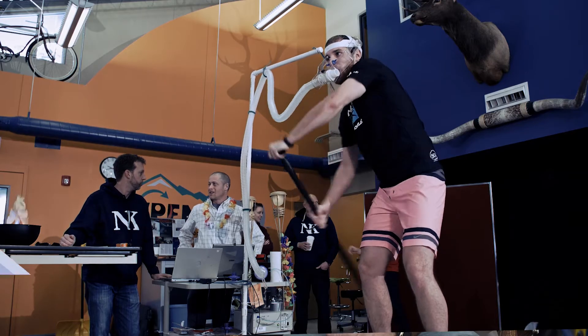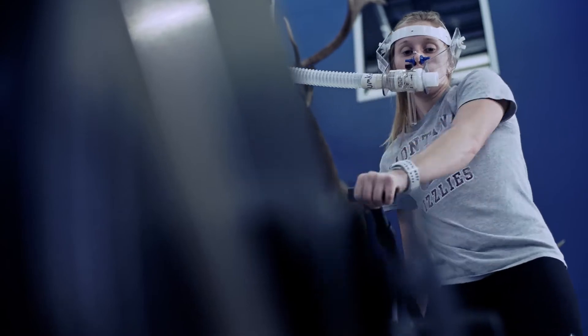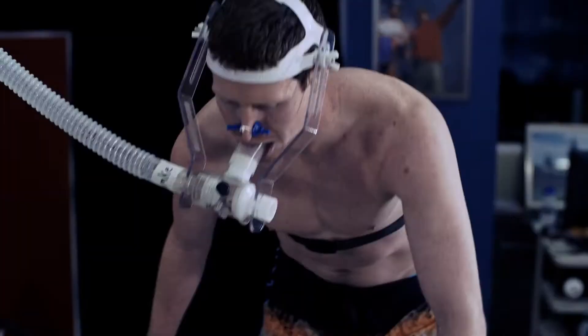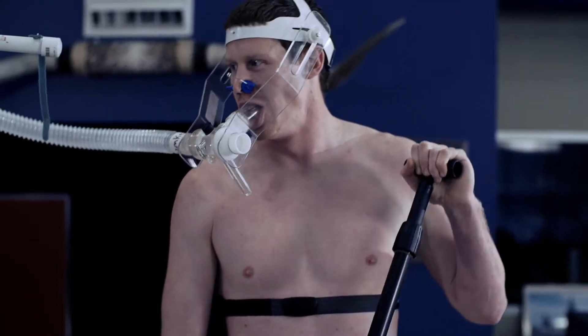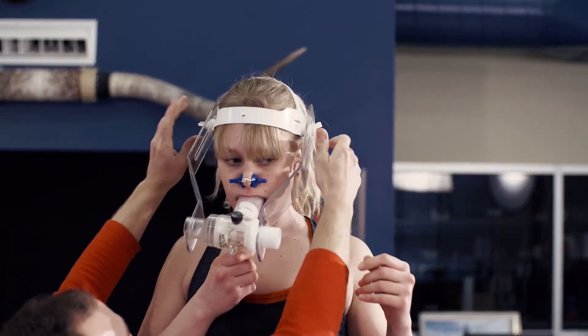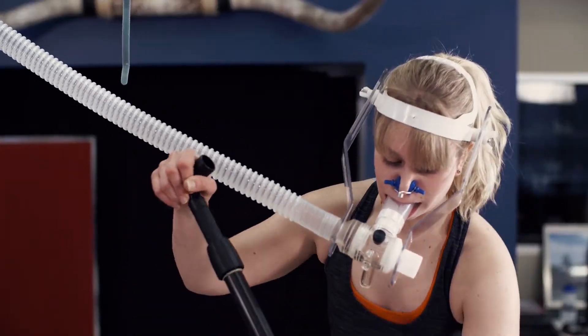We're working with NK to develop a metabolic equation for stand-up paddleboard activity. So we're collecting metrics along the lines of heart rate, metabolic costs, oxygen consumption, and life, to ultimately build a prediction equation that will allow recreational paddlers, advanced paddlers, racers to evaluate the energy demands of their training sessions for their events.